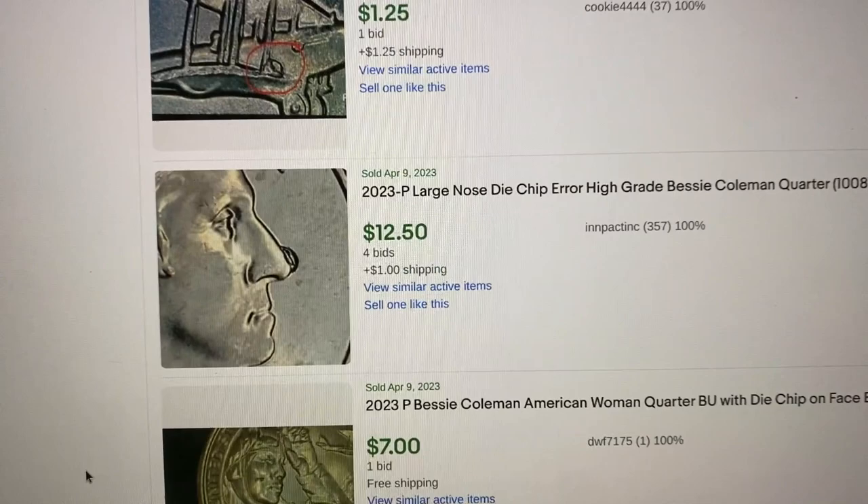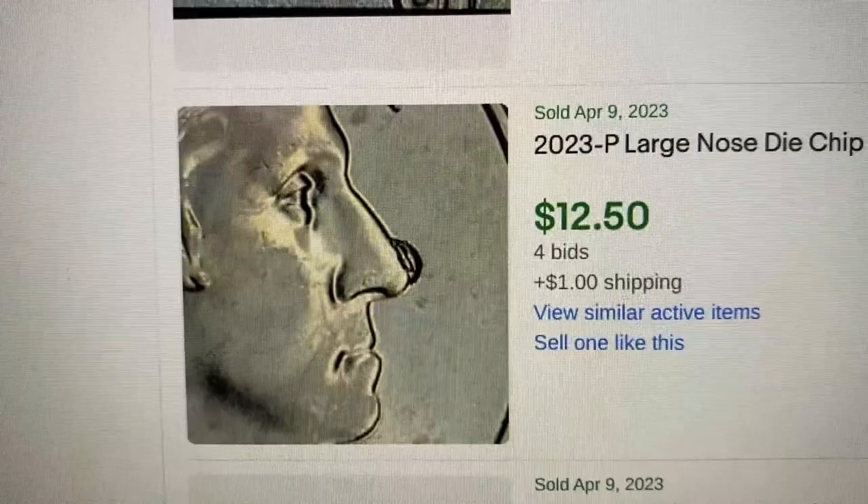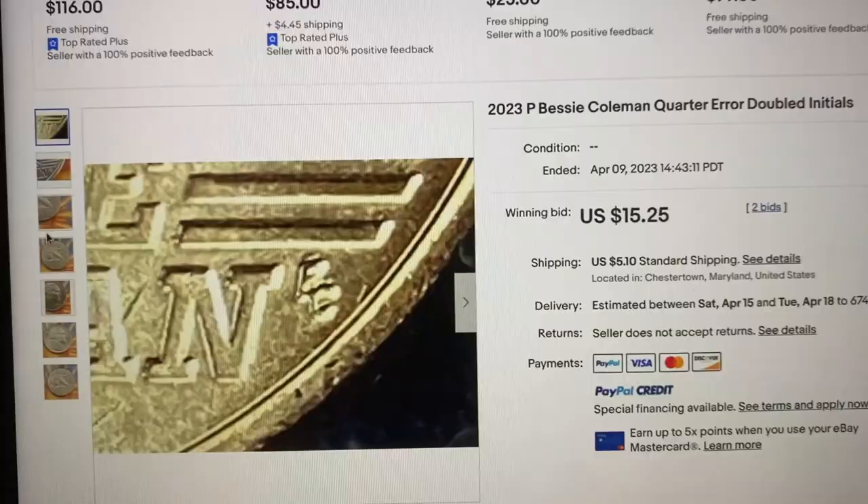Here's another one you really want to pay close attention to. This is a 2023 P again, Philadelphia mint. Look on the nose of Washington — you can see a very large die chip right there on his nose. This one had four bids, selling for $12.50 plus a dollar shipping. That's another one you need to be looking for.